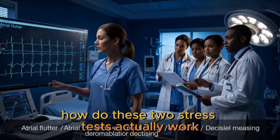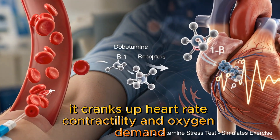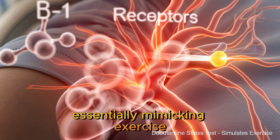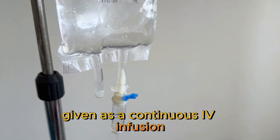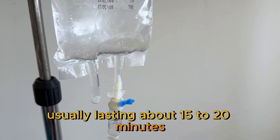How do these two stress tests actually work? Dobutamine is a beta-1 agonist. It cranks up heart rate, contractility, and oxygen demand, essentially mimicking exercise. It's given as a continuous IV infusion, titrated in stages usually lasting about 15 to 20 minutes.